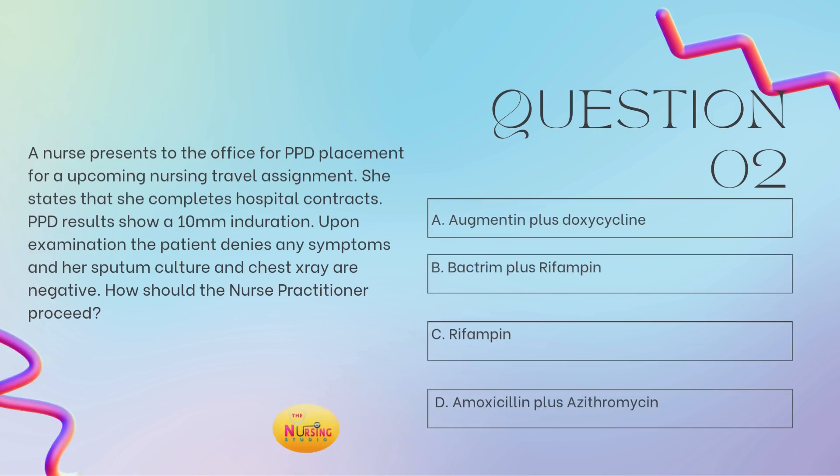Question number two. A nurse presents to the office for PPD placement for an upcoming nursing travel assignment. She states that she completes hospital contracts. PPD results show a 10-millimeter induration. Upon examination, the patient denies any symptoms and her sputum culture and chest x-ray are negative. How should the nurse practitioner proceed? Is it A, Augmentin plus doxycycline? B, Bactrim plus rifampin? C, rifampin? Or D, amoxicillin plus azithromycin? Take a moment and tell me what you got in the comments, you guys.